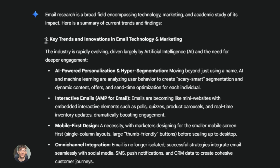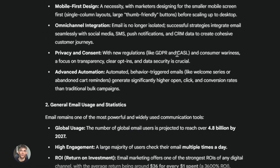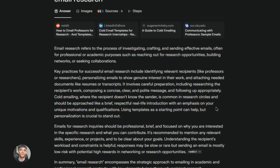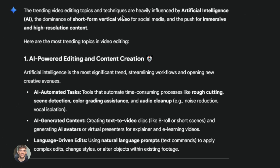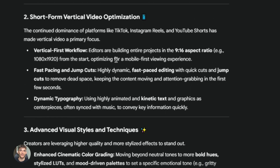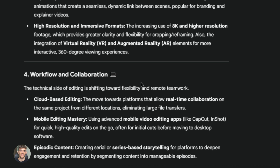Third, email campaigns: research your audience with Deep Research — find out what problems they have, what solutions they're looking for, what language they use. Then use Perplexity to find recent news and trends you can reference in your emails. Your campaigns will be way more relevant and timely. Fourth, video scripts — like this one: research your topic with both tools, get the facts straight, find interesting angles, pull current examples. Your scripts will be more valuable and more engaging.